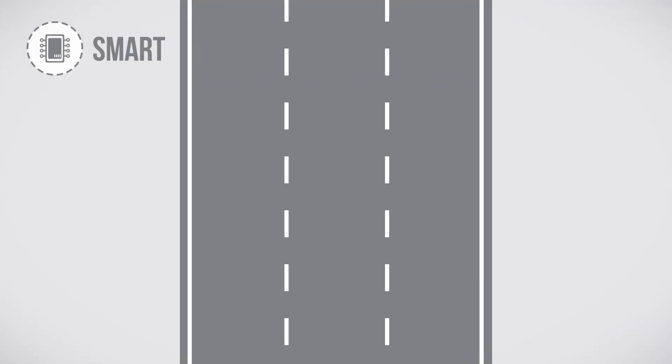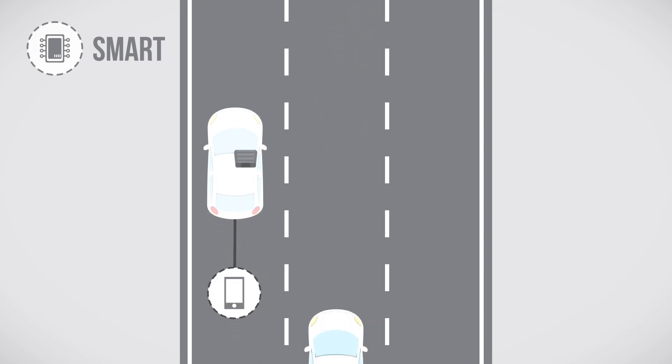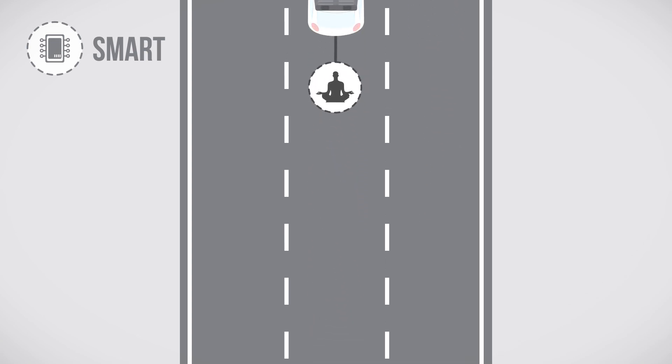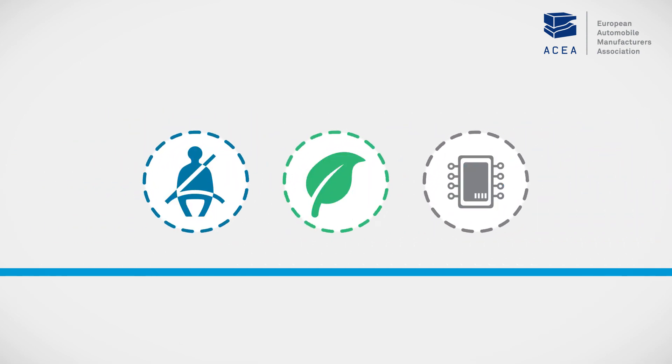A new chapter is opening. Vehicle automation will support drivers in new ways, maybe taking over some functions so drivers can work or relax on the move. Cars will continue to become even safer, cleaner and smarter in the future.